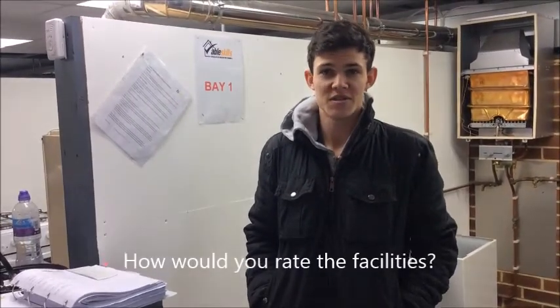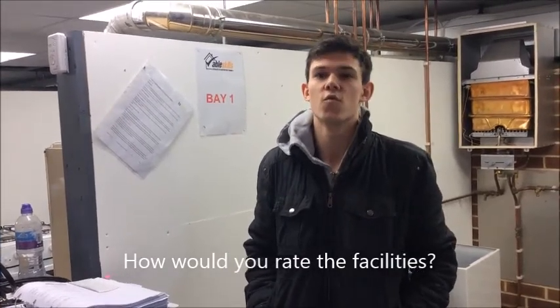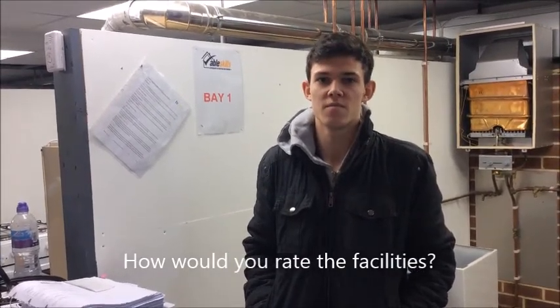At the start I was looking on Google for the best facility, and this was top rated based on the reviews. Now I've been here for a few weeks, I think it lives up to all the reviews — it's actually quite good.